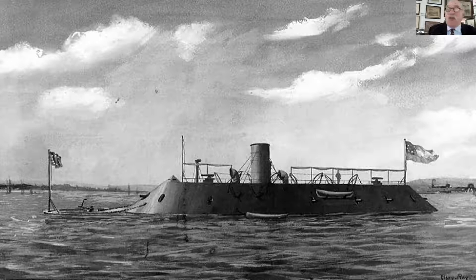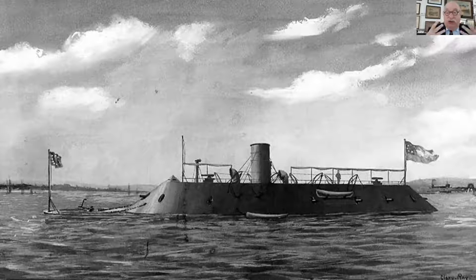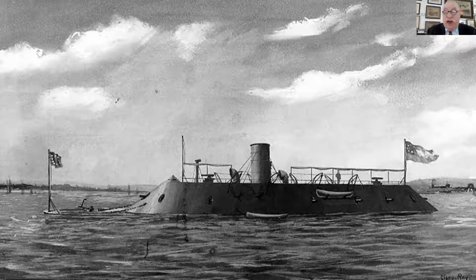His army started arriving at Fort Monroe and Newport News Point Camp Butler beginning on March 17, 1862. The big question was what to do about the Virginia. McClellan asked Gustavus Vassa Fox, the assistant secretary of the Navy for the Union, whether the Monitor could protect him.